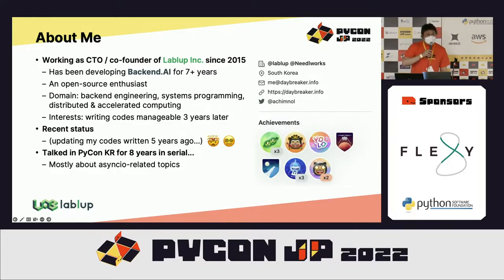Here is a brief introduction about myself. I have been working on an open source project called Backend.AI for more than seven years, since 2015. I daily use and contribute to many open source projects, focusing on backend engineering, systems programming, distributed and accelerated computing.